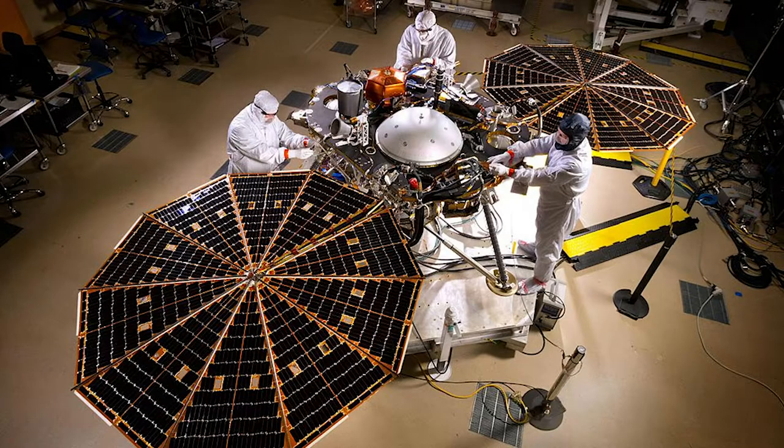The lander was originally planned for launch in March 2016. Following a persistent vacuum failure in the SEIS instrument prior to launch, with the 2016 window missed, InSight was returned to Lockheed Martin's facility in Denver, Colorado for storage.